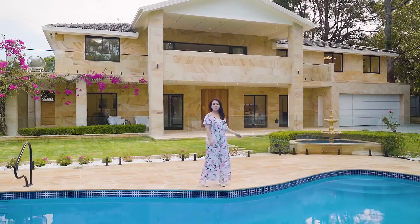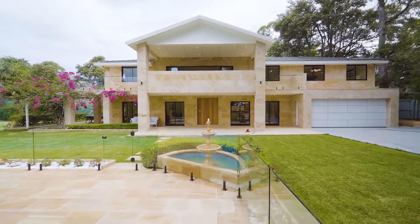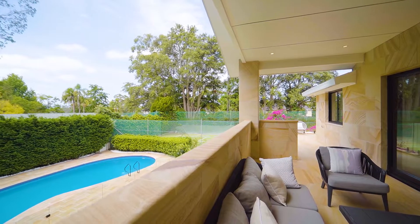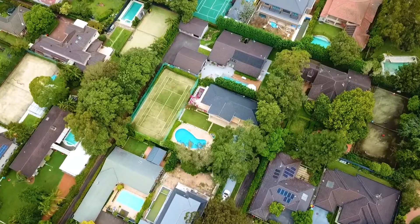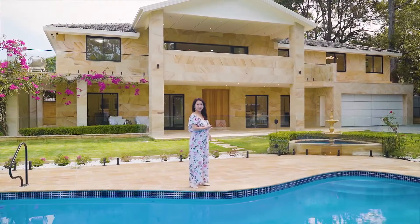Look at the beautiful house behind me, covered by top quality Australian stone. It has six bedrooms, four bathrooms and two garages. The building area is 439 square meters. Come on inside with me to have a look.